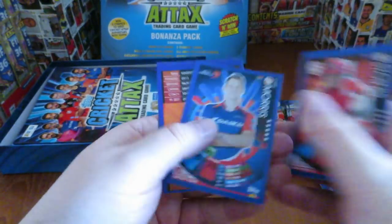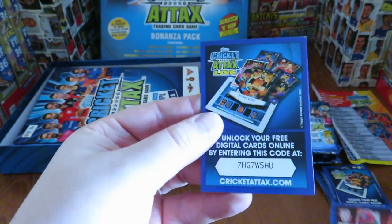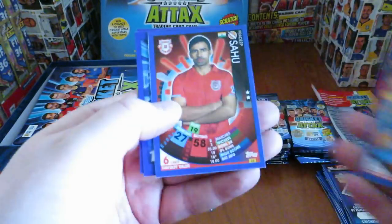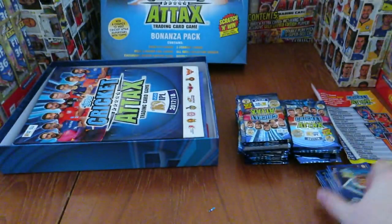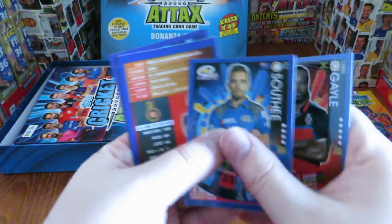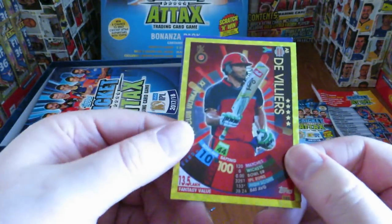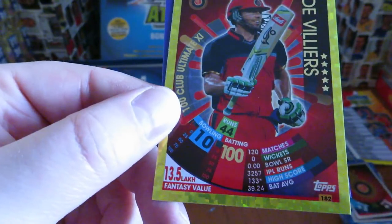Rahul - the base there - is a logo of the Sunrisers. Bowling plus three, batting plus three. This is Dawan. Here's Chris Gale - I'm sure a lot of you recognised him. And we've got the Royal Challengers Bangalore logo, followed by our first gold! Abdevilliers 100 Club, as you see there - bowling 10, batting 100. Then you've got some of his averages, high score. That's really cool.